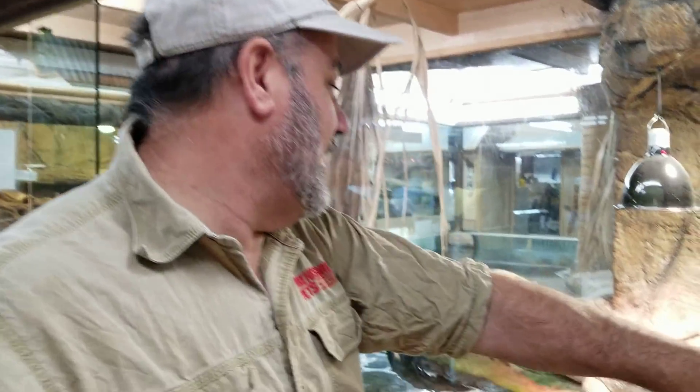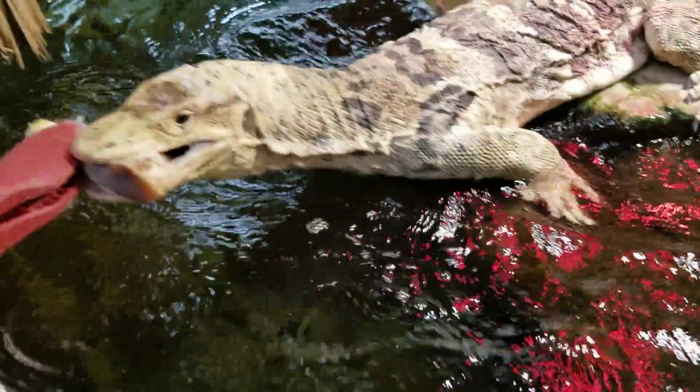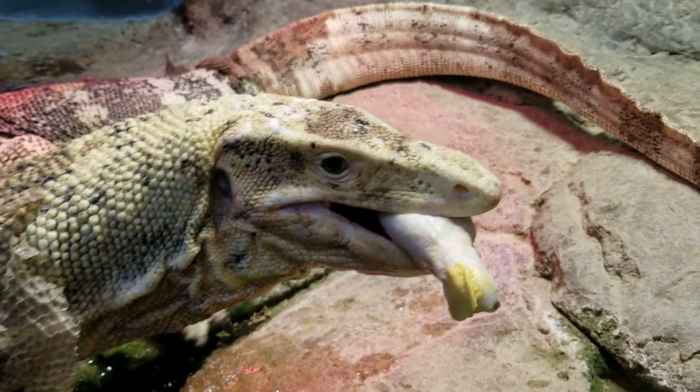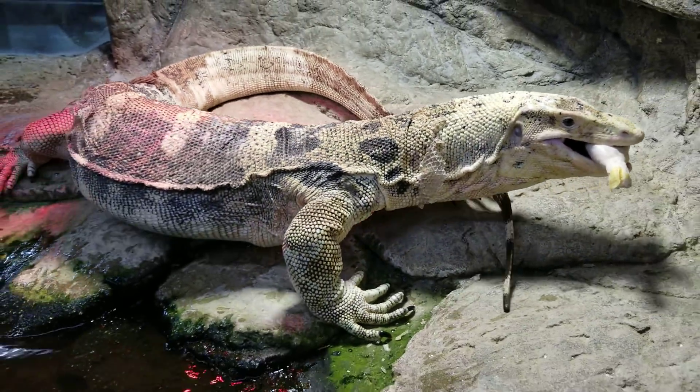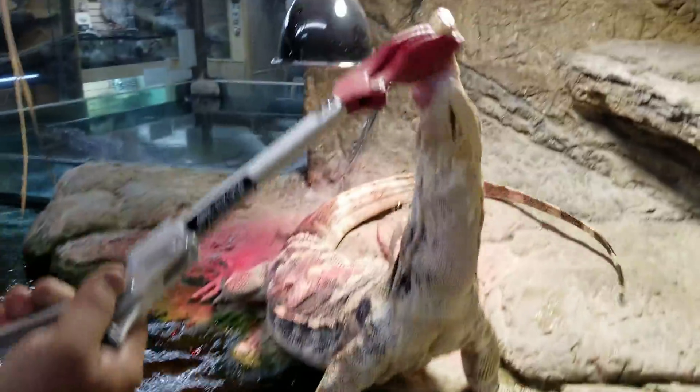How fast can a monitor eat his food? We're going to find out. You're not hungry, are you? Let me see here. That's a warm-up — that's his warm-up one. Seriously? You're going to act like it's your first one? That was his warm-up one. Okay, here we go.